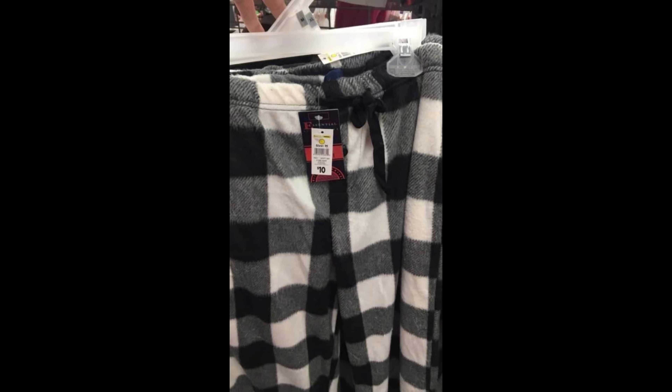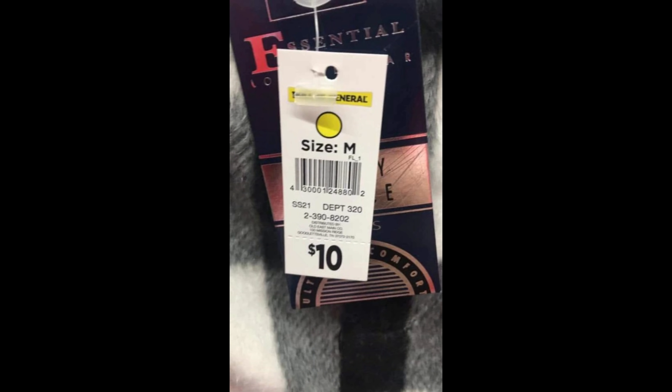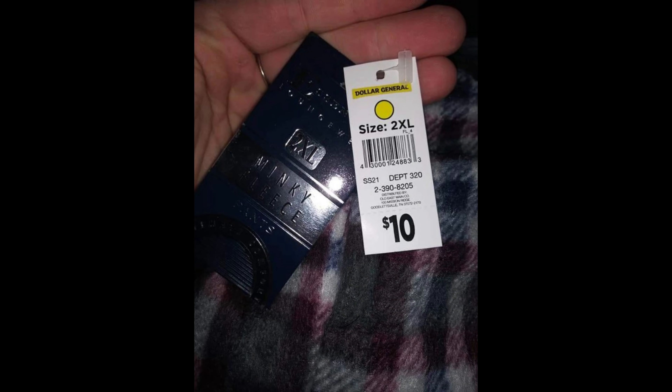All right YouTube, here they are — your surprise penny finds. They are yellow dot SS21 Minky (M-I-N-K-Y) sleep pants, all different sizes, men's and women's. They are ringing up a penny — a surprise penny. You need to get out there and find them immediately.